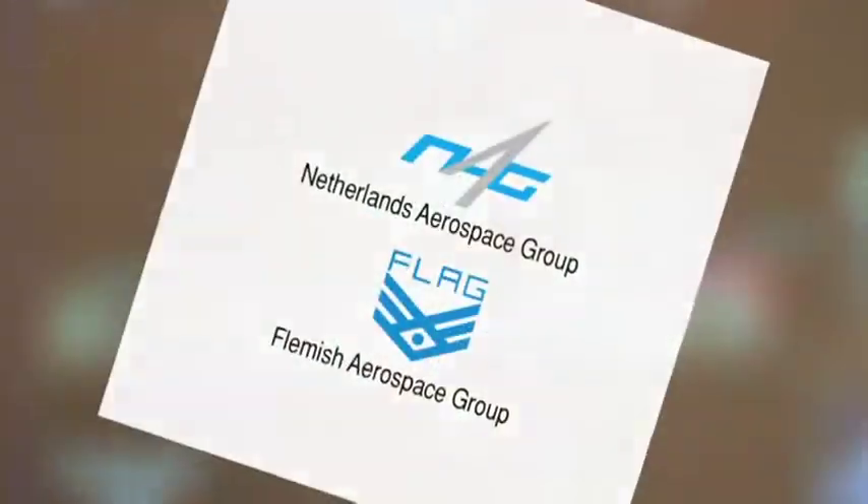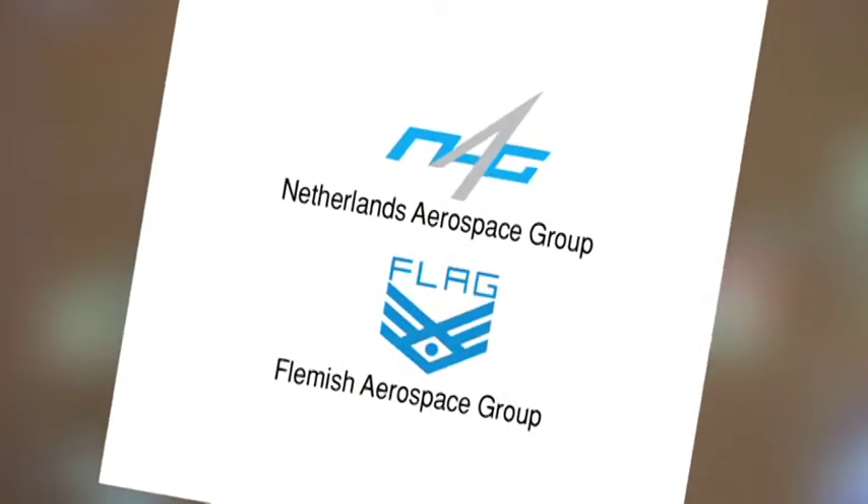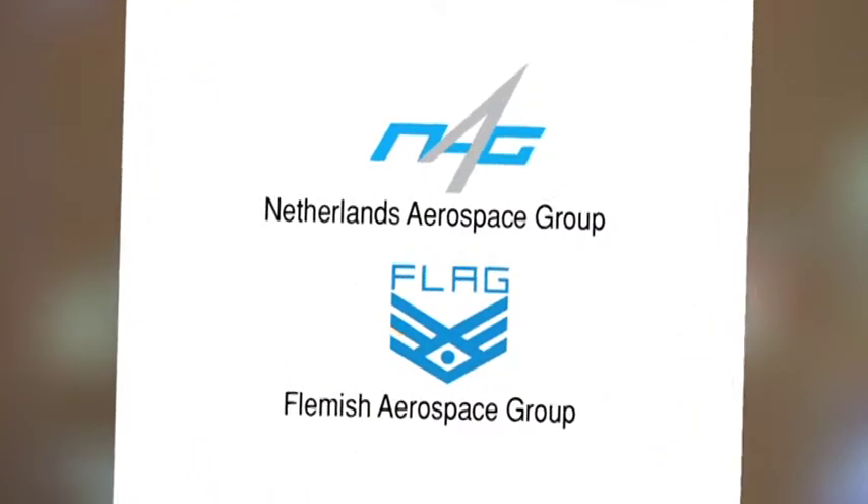We're a member of the Netherlands Aerospace Group, as well as of the Flemish Aerospace Group.